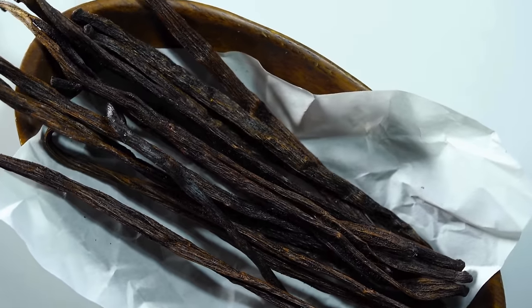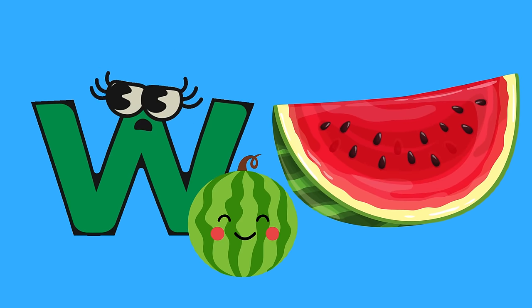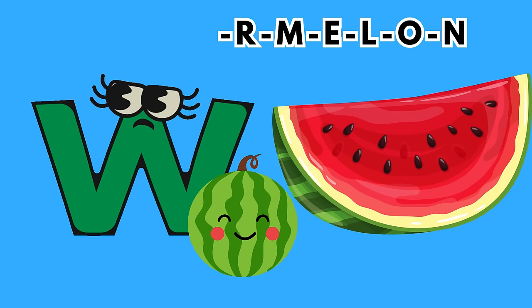V is for vanilla bean. Though not a fruit, vanilla adds a sweet and aromatic touch to many delicious treats. W is for watermelon. Perfect for summertime, watermelon is not only hydrating, but also sweet and refreshing.